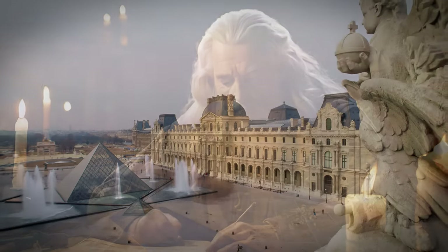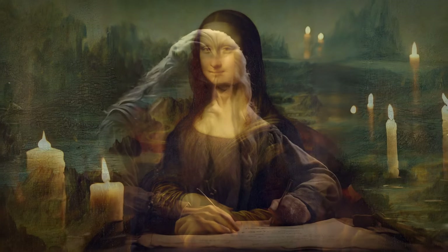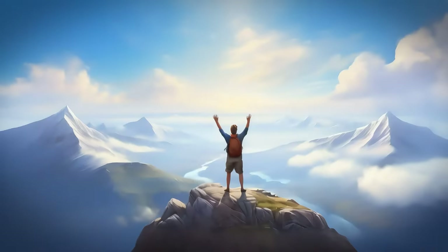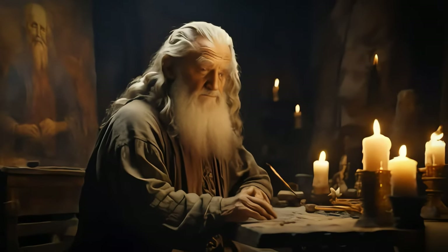So, the next time you gaze upon that enigmatic smile, remember — it's not just a brush stroke, it's a brush with history, a reminder that the human spirit of creation continues to inspire and amaze us all these centuries later. And who knows, maybe one day we'll unravel all its secrets, but for now, let's appreciate the mystery, the magic that lives within every brush stroke.